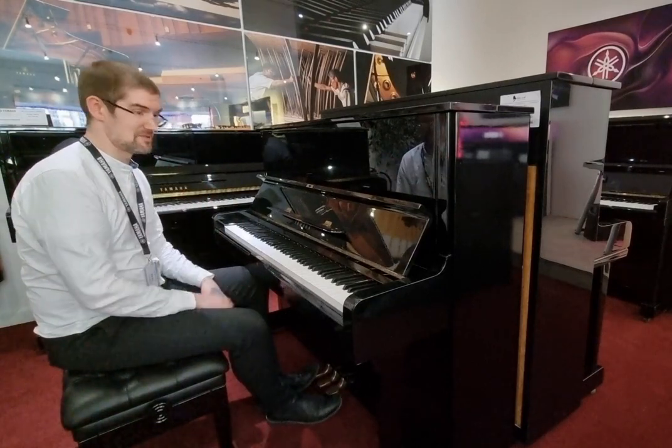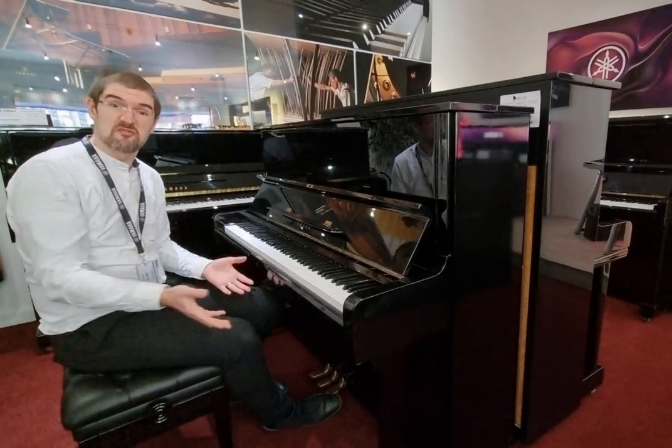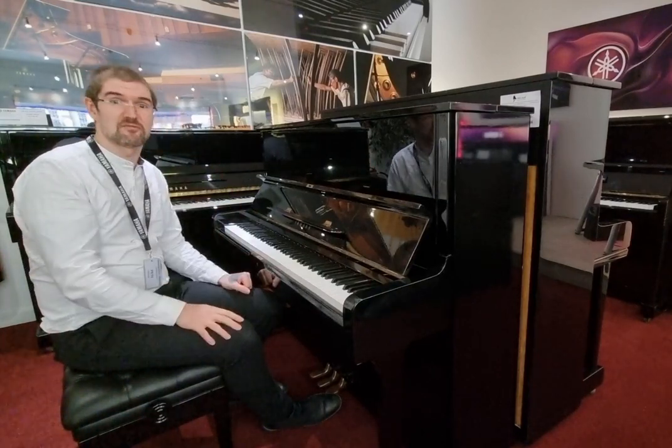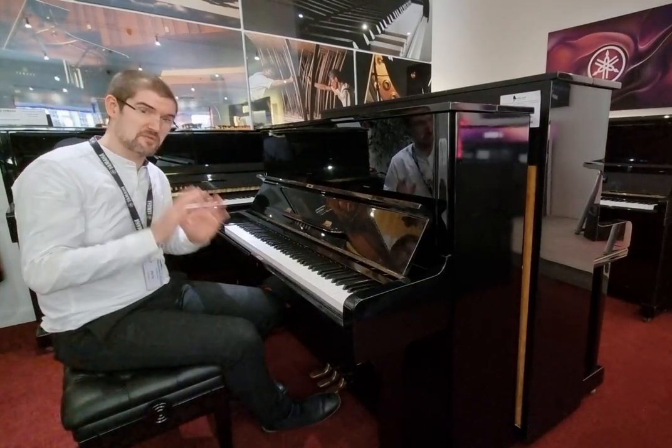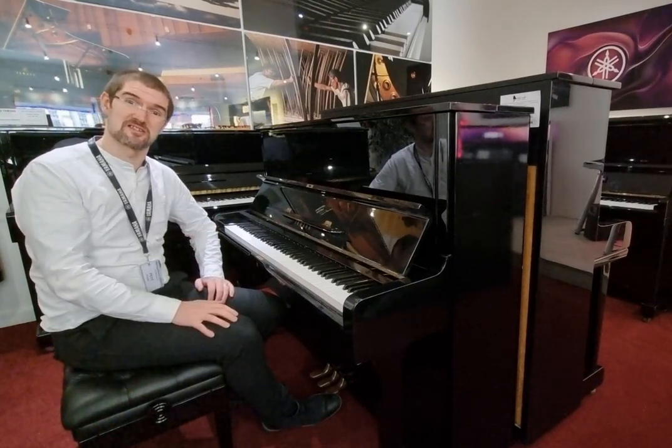It really is the quintessential piano player's piano — absolutely ideal for beginners, absolutely ideal for even the professional. So grab yourself an absolute bargain at the price just now, it won't be here long. We look forward to seeing you soon.